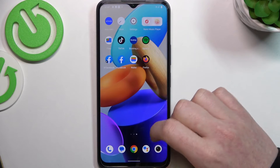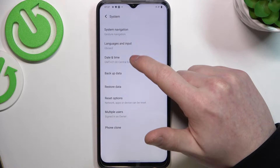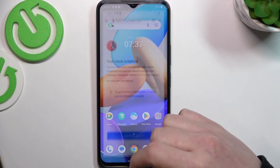To fix all these issues, we need to open our settings, navigate all the way down to the system, select date and time, and enable 'Set time automatically'.